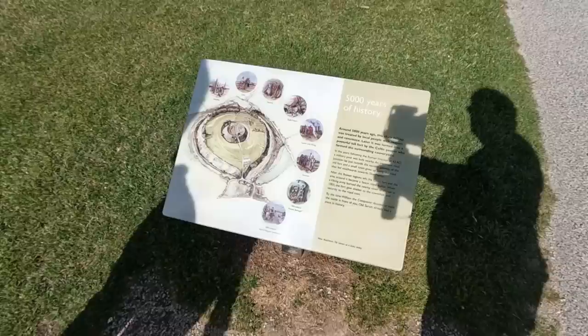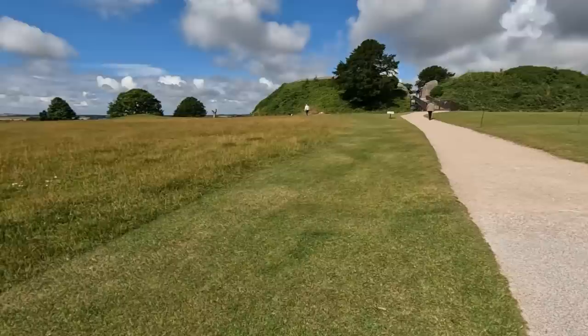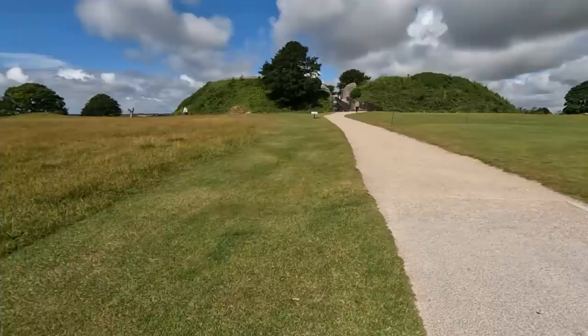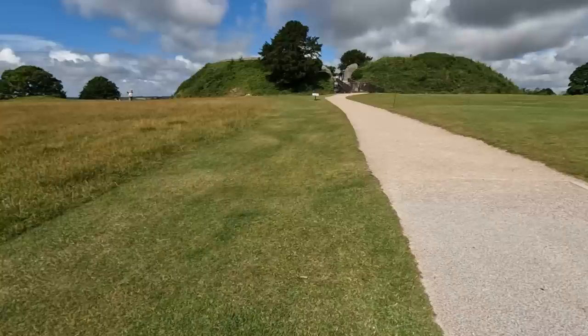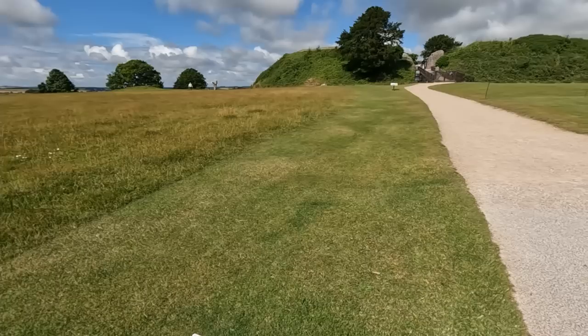So this is 5,000 years ago. This chalk hilltop was treated by local people with respect and reverence. Later it was turned into a powerful hill fort by Celtic people who farmed the surrounding countryside. In the years following the Roman invasion, a military post was built nearby. The important road junction lay just outside the eastern gateway of the old fort and a small town grew up along the road that led southwards towards Dorchester. After the Roman legions left, the Celtic fort and the area around it became a Saxon royal estate. When the Viking army burnt the nearby town of Wilton in 1003, the fort gave shelter to the townsfolk and security to the Royal Mint. By the time William the Conqueror decided to build the castle in front of us, Old Sarum had already had a place in history.